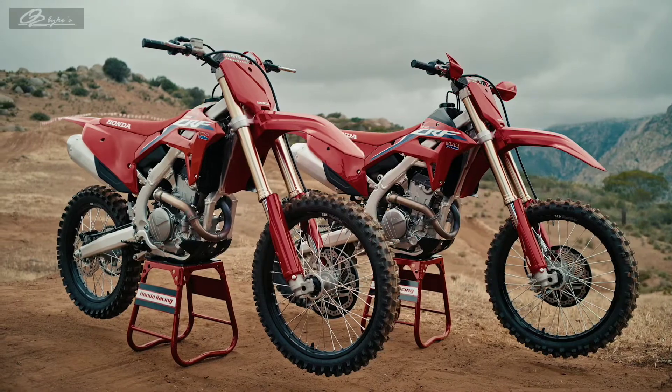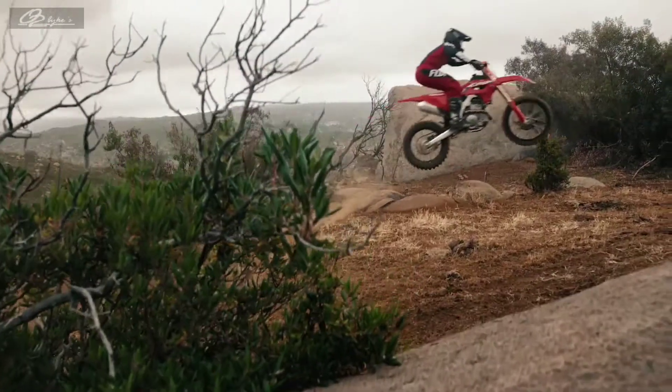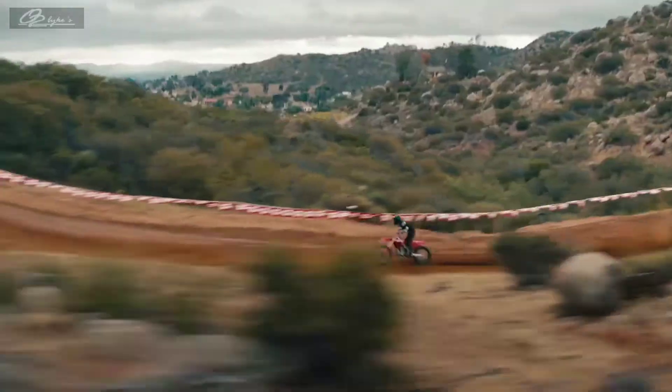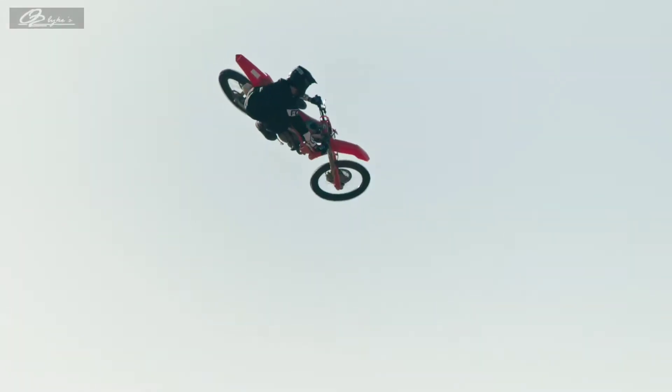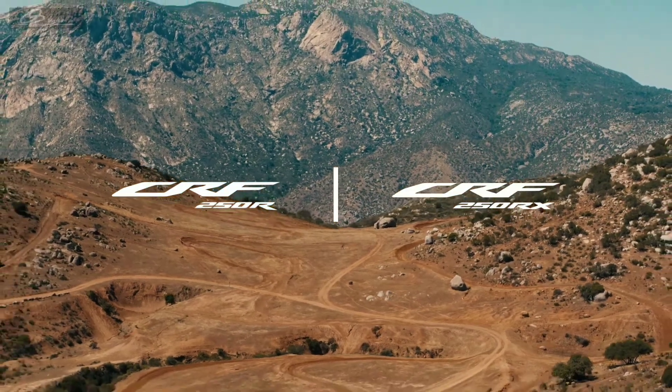Both models have been redesigned from the ground up to give you amazing acceleration, sharp cornering, and plenty of winning. Lighter, faster, stronger — ready to help you find your edge. That's the 2022 CRF250R and RX.